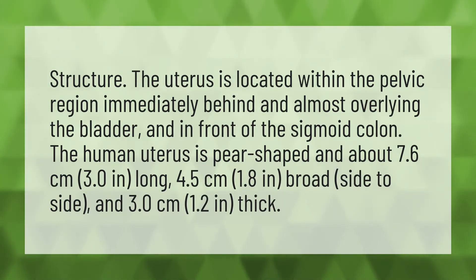The human uterus is pear-shaped, approximately 7.6 centimeters (3.0 inches) long, 4.5 centimeters (1.8 inches) broad side to side, and 3.0 centimeters (1.2 inches) thick.